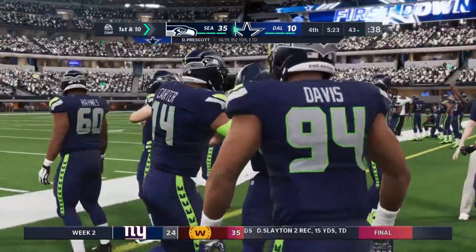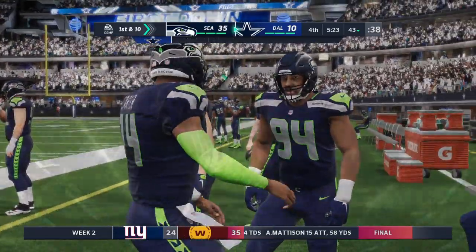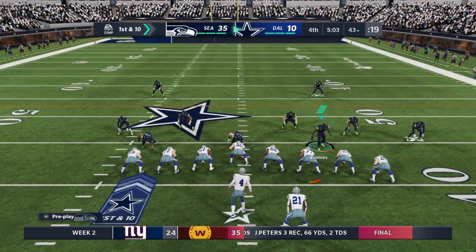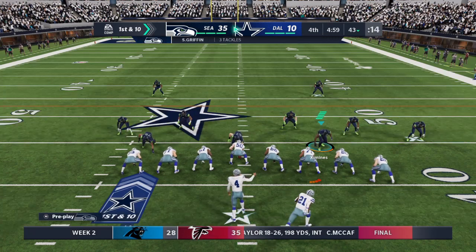And they get him down, but not before he takes it across the 40-yard line — 11 yards there, first down. This has to go down as one of the simpler routes in the playbook, but oh-so-effective. Nice completion there, keeps the sticks moving.